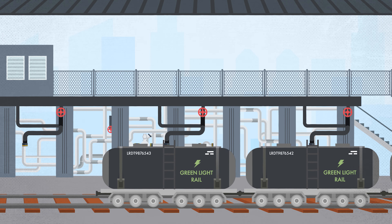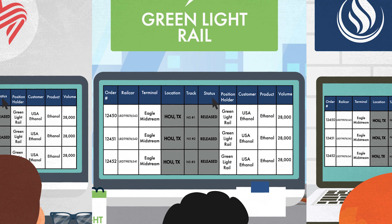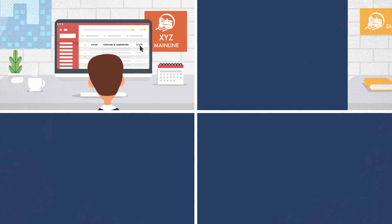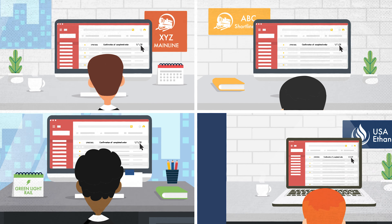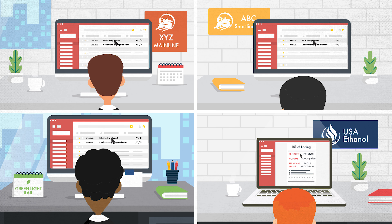At the point of release, LynxRail users are able to see that the cars have been loaded and released. Via LynxRail, the main line, short line, position holder, and customer all receive pertinent billing information and other necessary documentation.